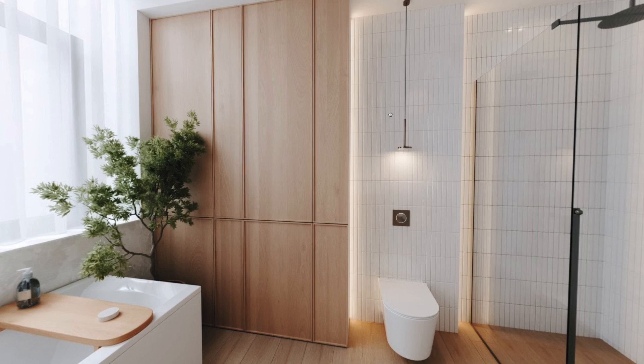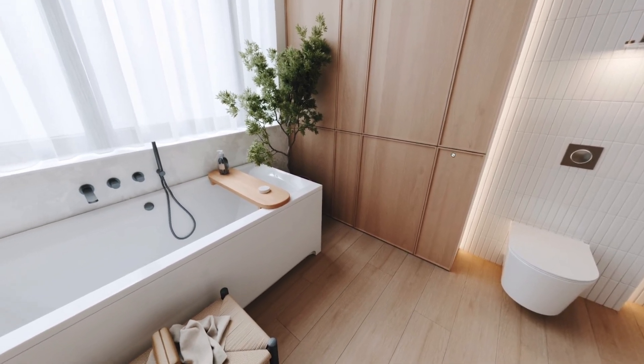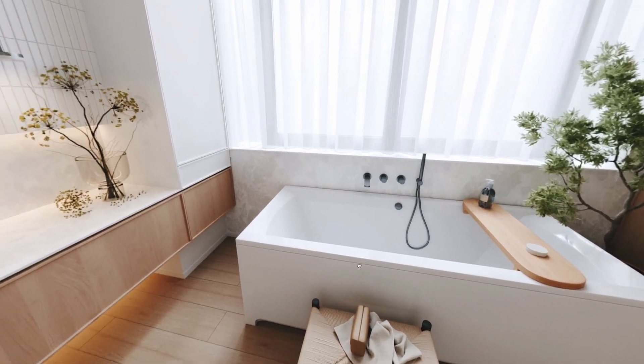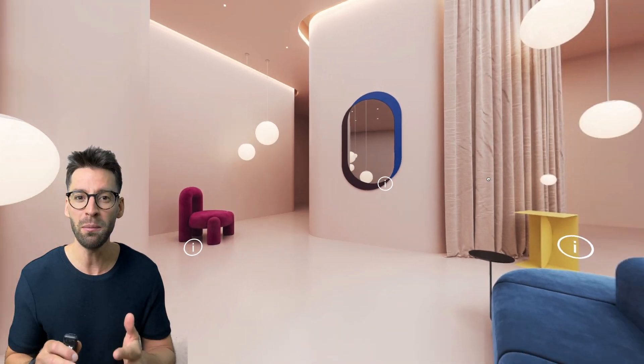With virtual reality tours that's possible. Accessible on mobile phones, desktops and laptops, virtual showrooms let your customers immerse themselves in your spaces like this.